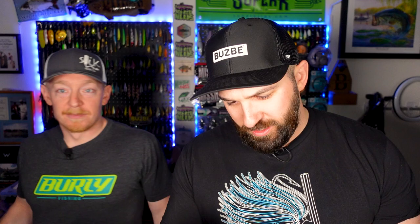Here's the note — DeBurley Hype Man opens with 'Yo, Ren and Stimpy.' He loves those 90s references. 'Please find some awesomeness in the box. Got some new profiles and colors.' New profiles and colors from Slick Baits as well as some NCB stuff and more. 'For Jeff, I commissioned a piece for you that hopefully was okay.' Yes — absolutely.